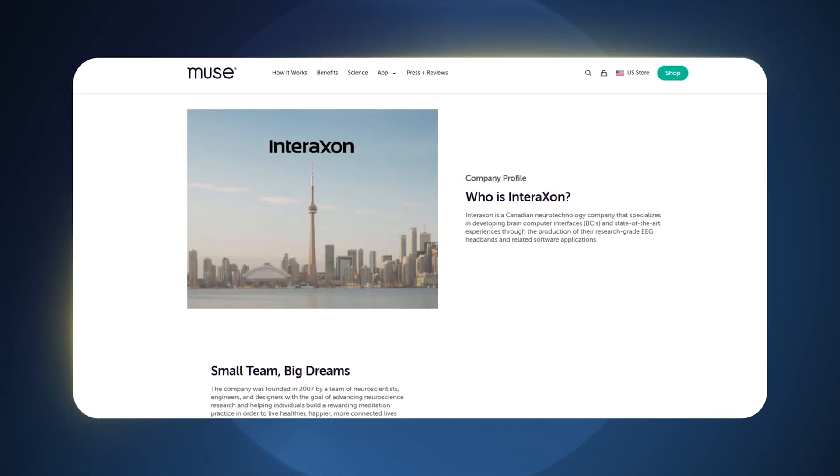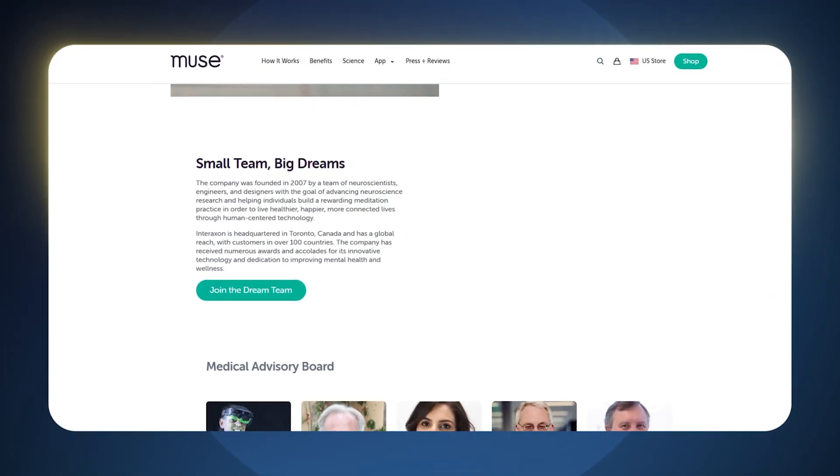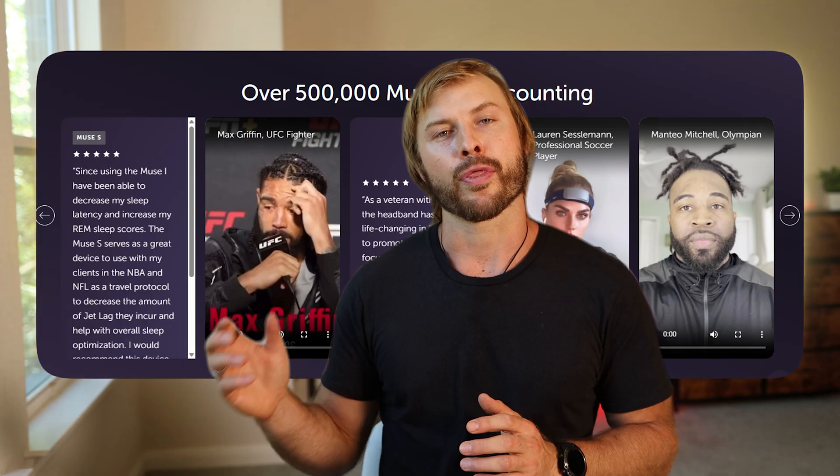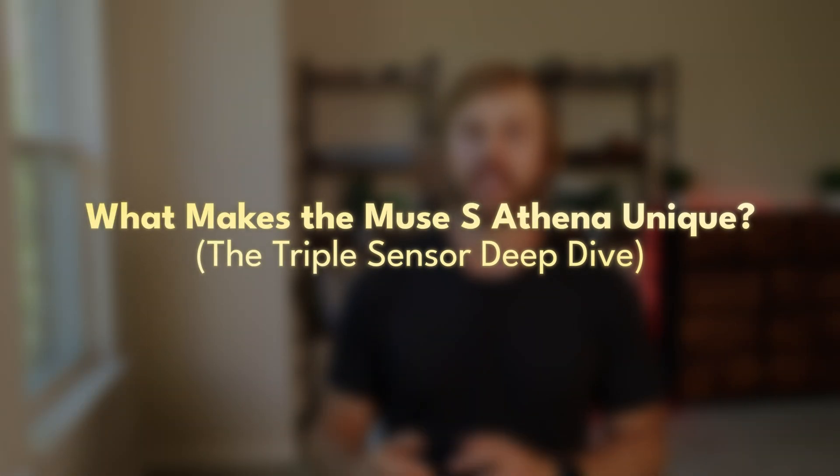The device itself is made by a company called InterAxon, and this company has been developing brain training tools for over a decade now. They have over 500,000 people using their Muse device, and they've trained their AI on over a billion minutes of sessions. What makes the Muse S Athena, their latest device, special is that it's the first wearable that contains three different sensors that each enable different forms of biofeedback.